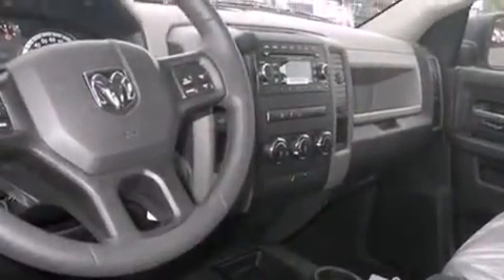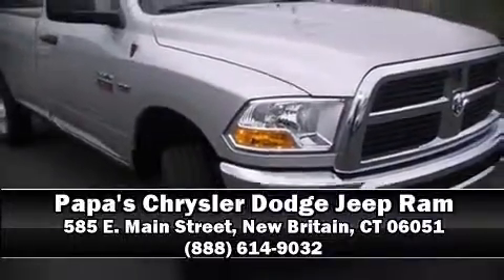You'll maintain precise command of the roadway. Our experienced sales staff is eager to share its knowledge and enthusiasm with you. Call now to schedule a test drive.